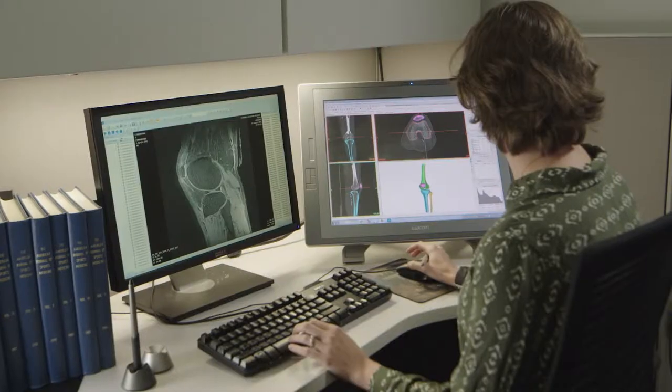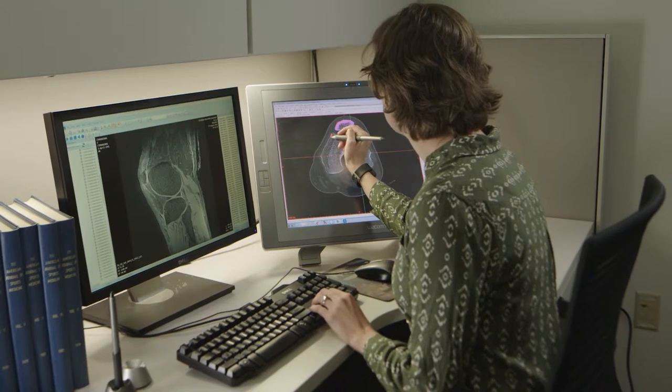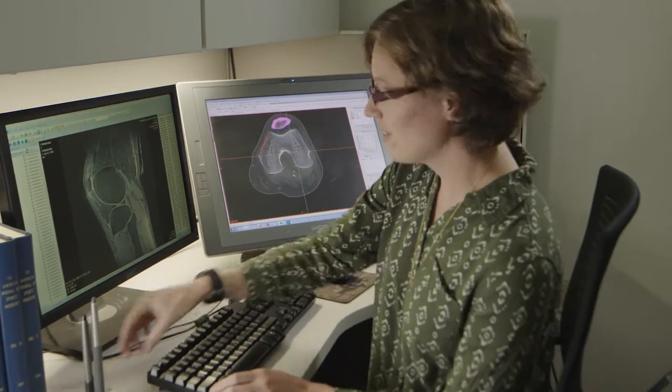Being a research engineer, there's a lot of variety in my work, so that's nice. I pretty much get to do everything from planning studies for imaging research, and then the data collection, data analysis, and then figuring out how we're going to present the data.